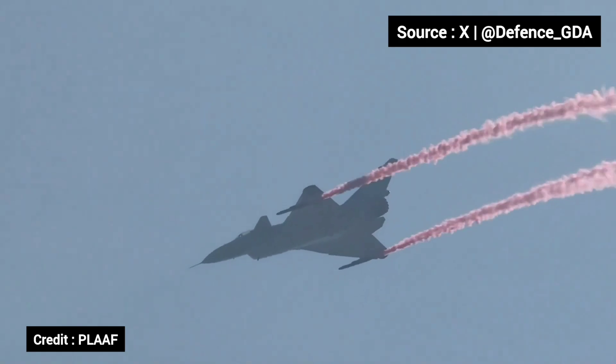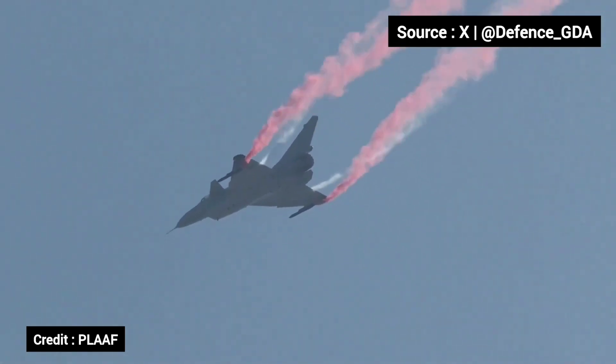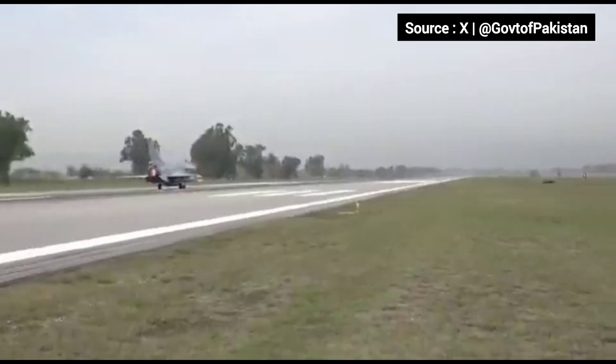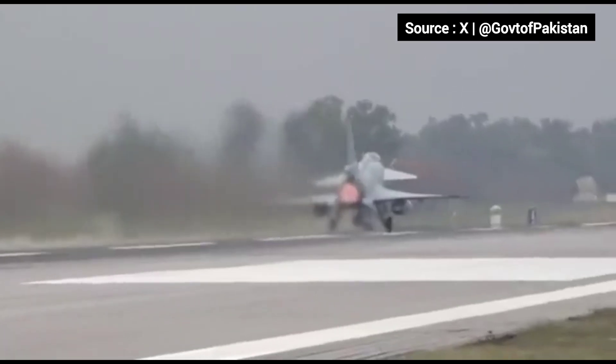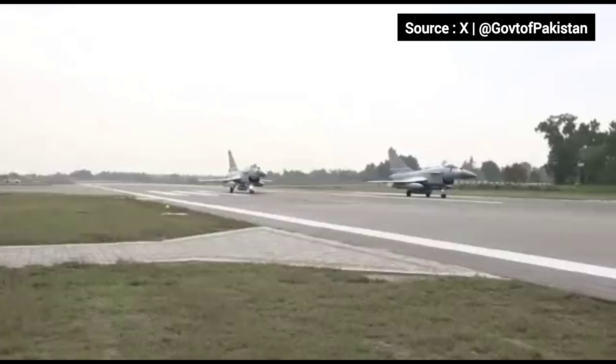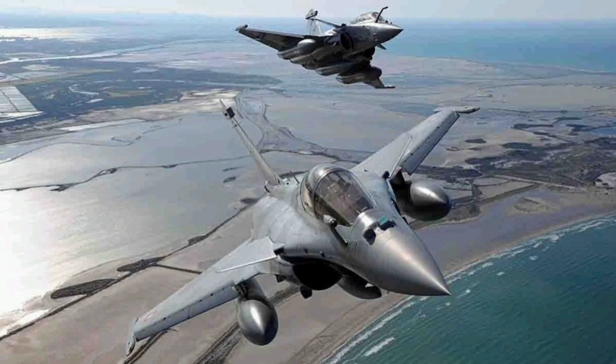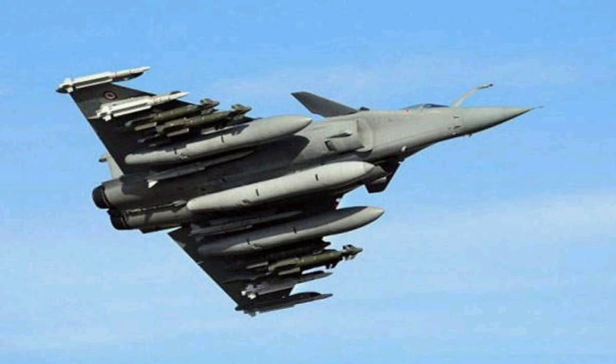The J-10C's strength lies in its missile range. The PL-15, with its active radar guidance and estimated range of over 200 kilometers, is one of the longest-range air-to-air missiles in the world. The Rafale counters with the Meteor missile, which uses a ramjet engine for sustained speed and a no-escape zone of more than 60 kilometers, ideal for contested airspace.